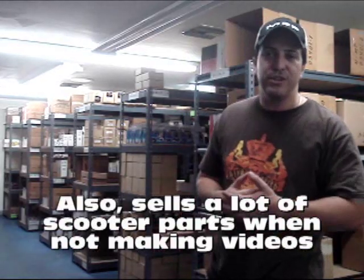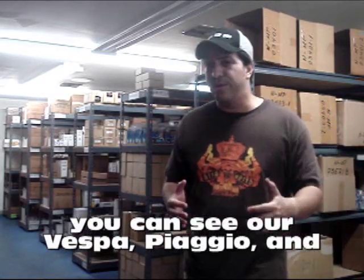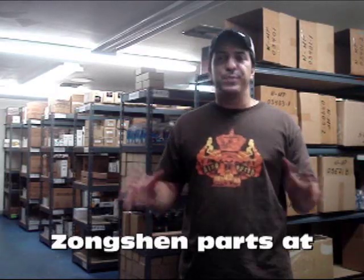There are some people that have been to several of their factories that I know in the industry — George from Schwinn Motor Scooters and some of the other guys. And everybody that's been out there to Songshen has to say that the factory is absolutely impressive.